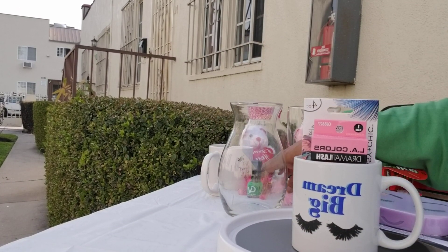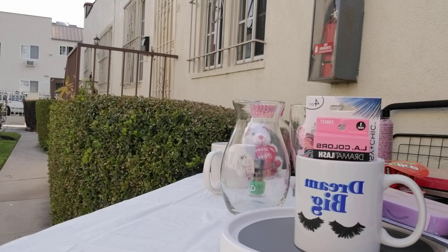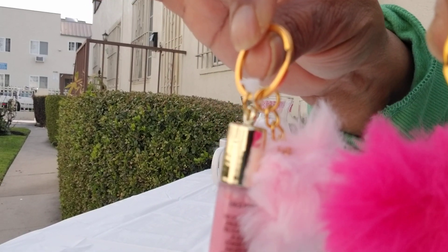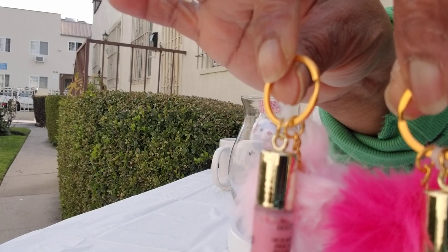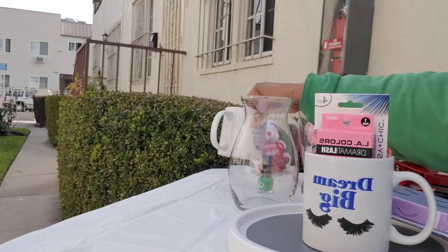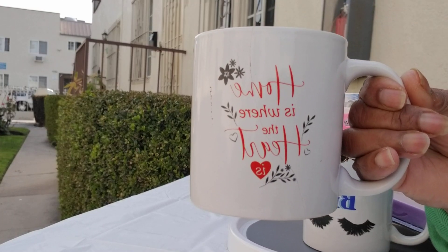After that I found some cute little key rings — hot pink and baby pink — and they're lip glosses. This is so cool, look at that! Lip gloss, so sweet and so cute. I also got another cup, and this cup is nice as well.